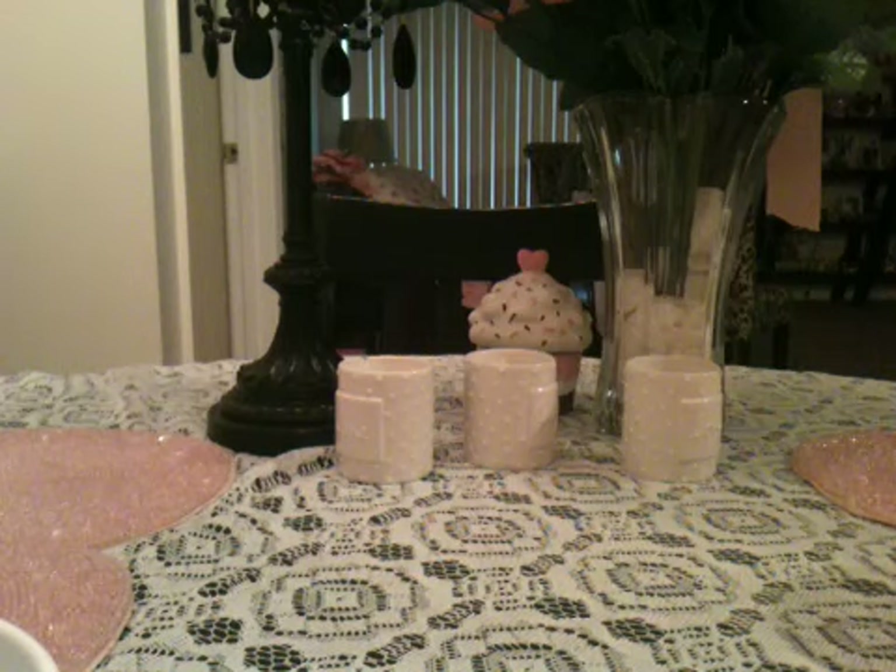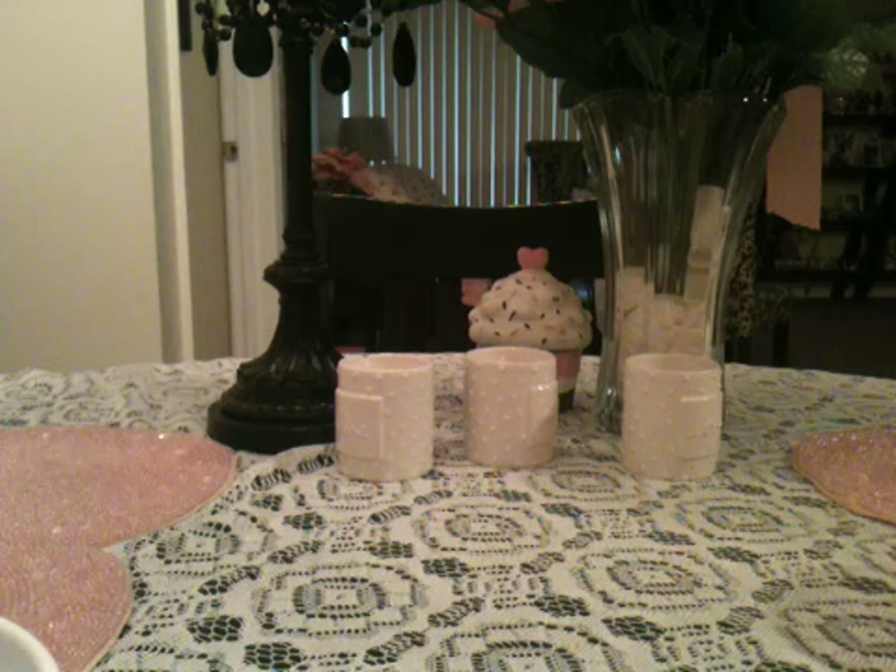Hi Hello Kitty fans! Today I wanted to show you the newest Hello Kitty cup that came out at Yogurtland.